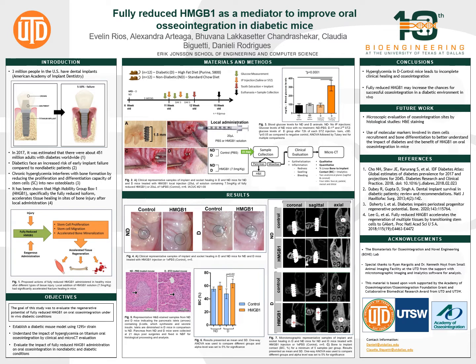In conclusion, diabetes leads to incomplete healing and osseointegration in the mouse models, while HMGB1 was able to increase the chances for successful osseointegration in these conditions. In our future work, we aim to do histological staining and use molecular markers to evaluate bone differentiation, to better understand the impact of diabetes on osseointegration and the therapeutic actions of HMGB1 in these challenging conditions.